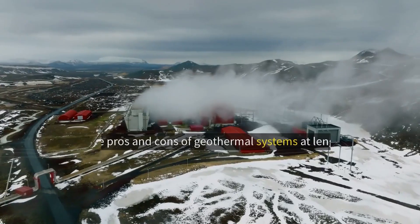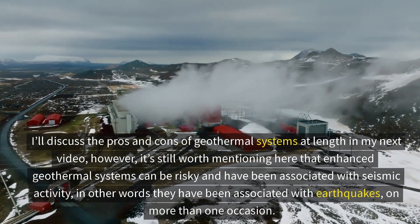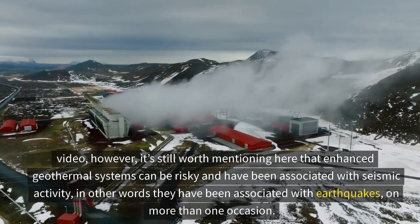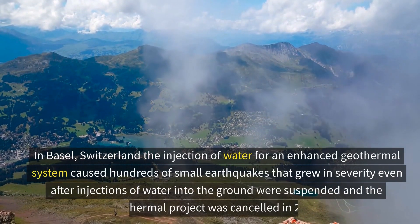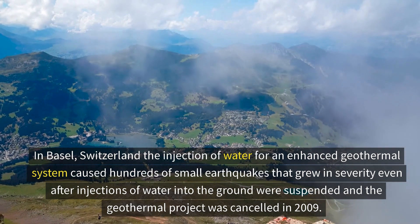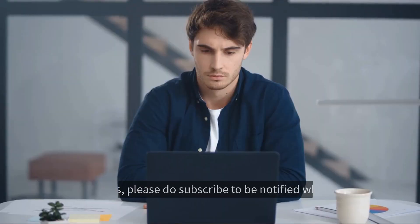However, EGS can be risky and has been associated with seismic activity — in other words, earthquakes. In Basel, Switzerland, the injection of water for an EGS caused hundreds of small earthquakes that grew in severity even after water injections were suspended, and consequently the project was cancelled in 2009. I'll discuss the pros and cons of geothermal systems at length in my next video.